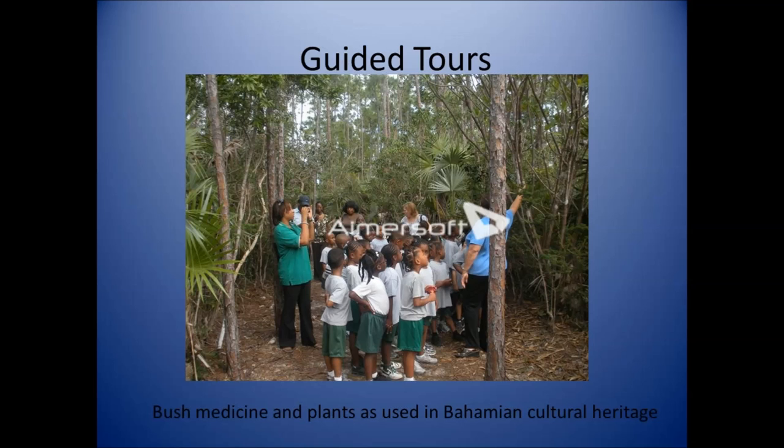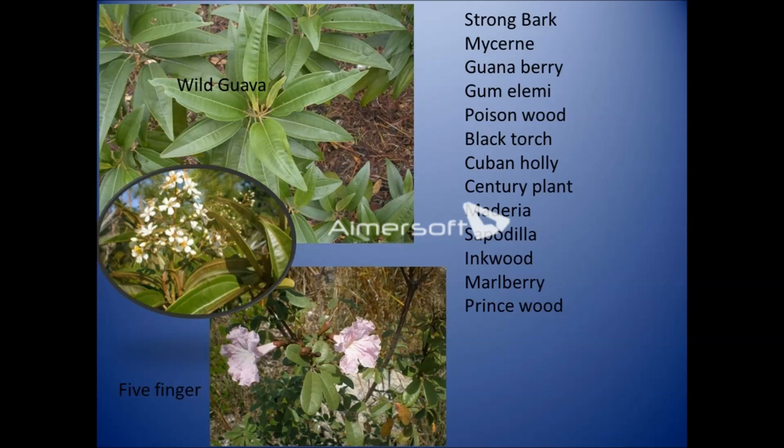Here I'm pointing out a frangipani tree that was used for making perfume from its white flowers. Other plants you'll see along the trail include wild garba, five finger, strong bark, mursine, guanaberry, amelamine, poisonwood, black torch, Cuban holly, century plants, madeira or mahogany tree, sapodilla, inkwood, milkberry, and princewood.